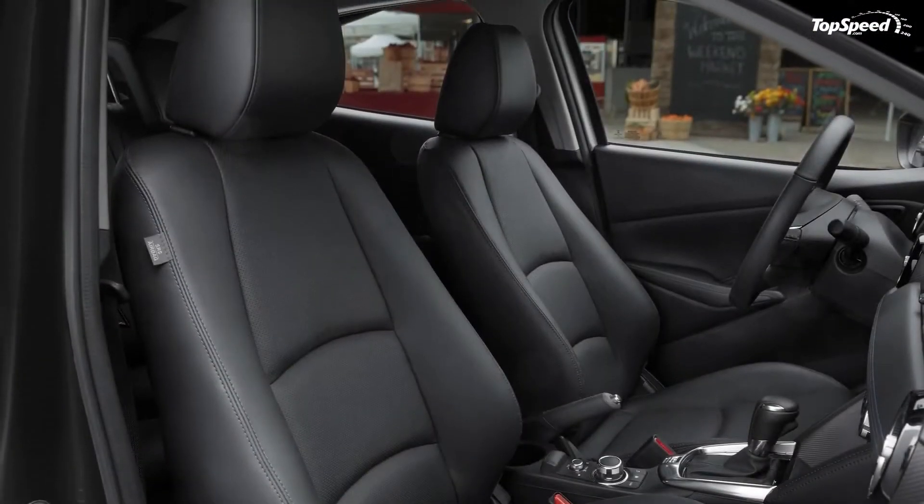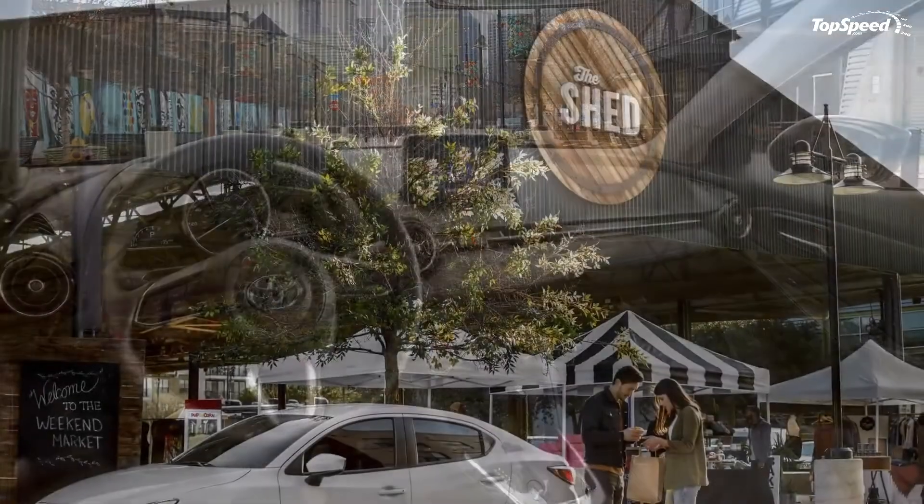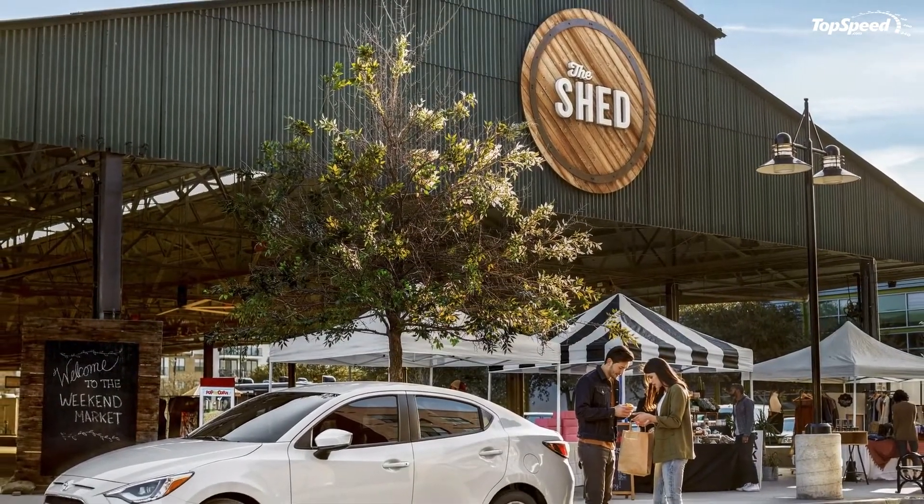Furthermore, there's a standard airbag system for the front passengers, plus seat-mounted side airbags and front and rear side curtain airbags, all as standard.